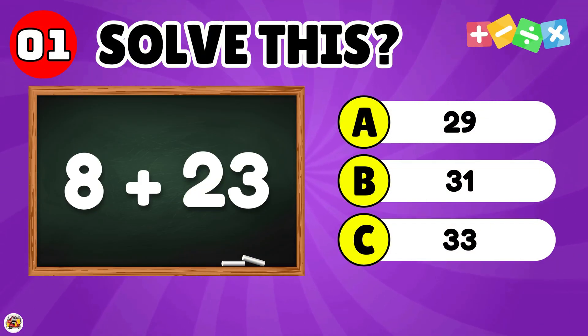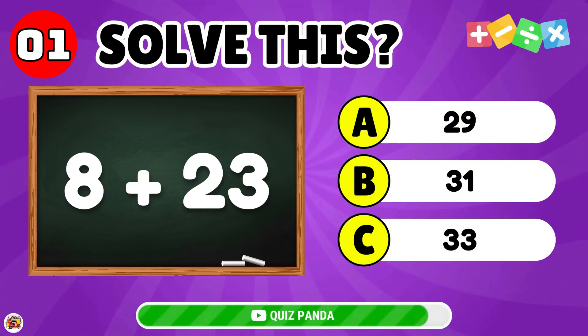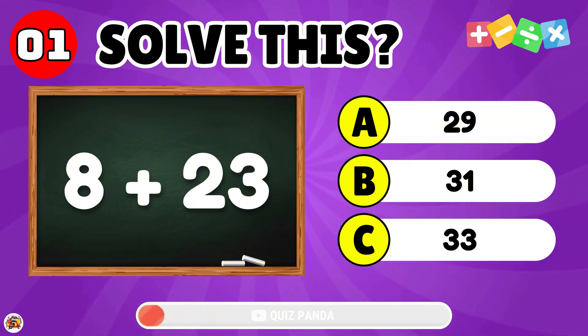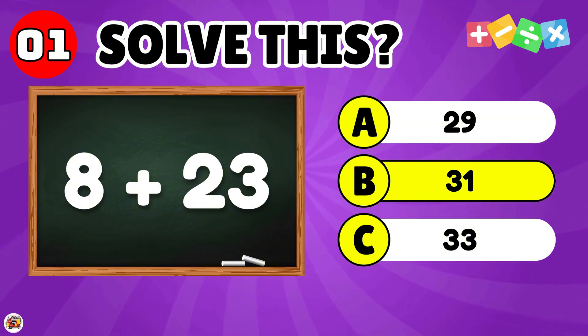What is the result of 8 plus 23? The answer is 31.